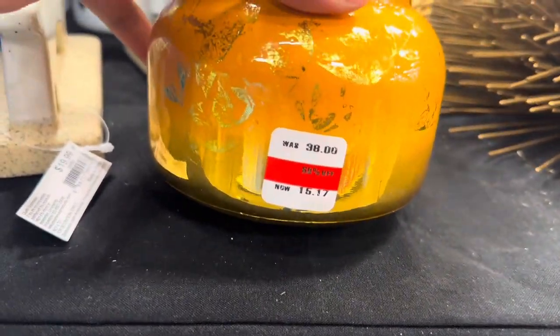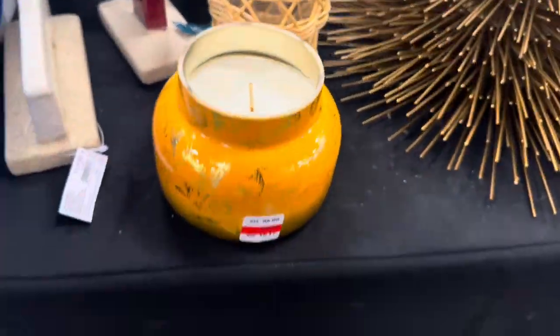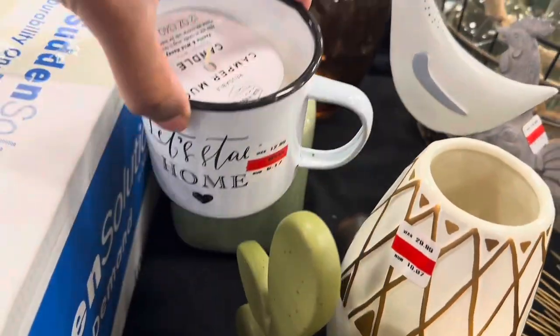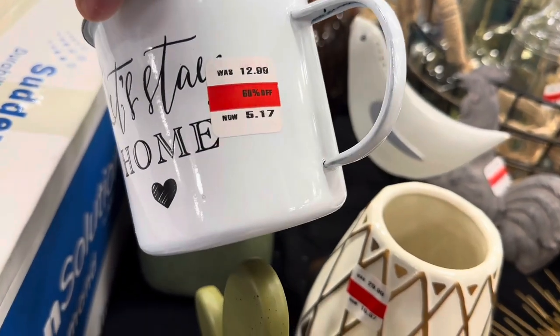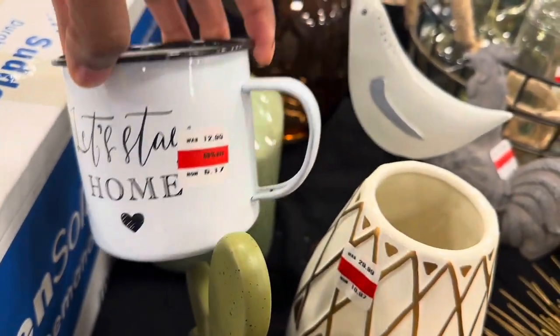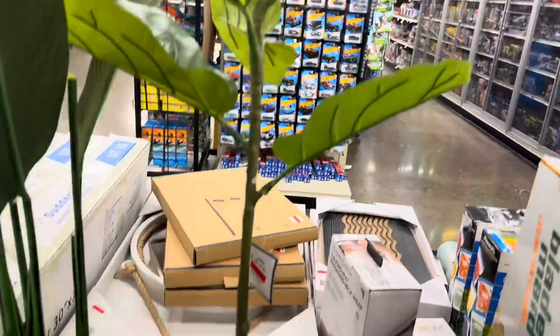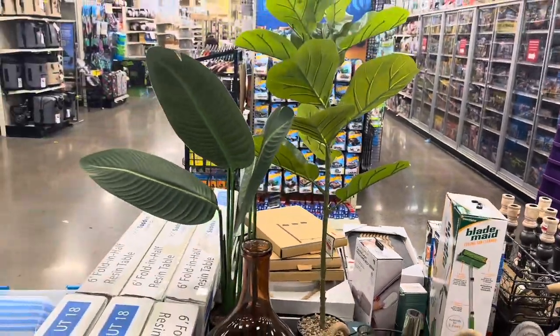This candle is $15.17, originally $38 — it doesn't even smell that great for that price. They have a ceramic mug candle that says 'Let's Stay Home' for $6, and another one for $5.17. They've also got a couple of fake plants here for $18.97, originally $49.99.